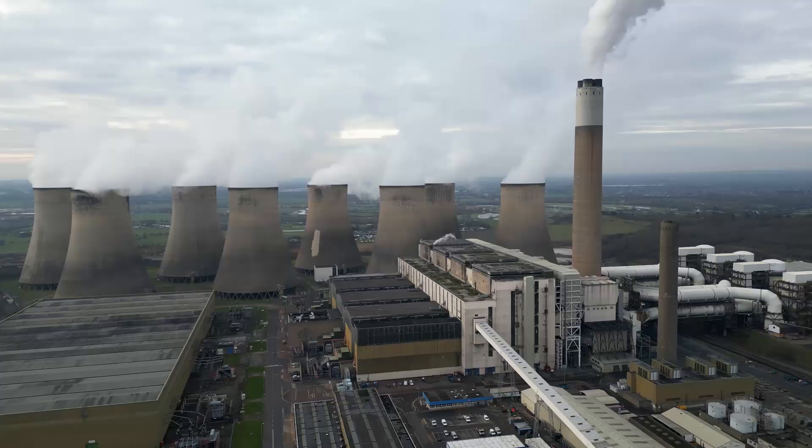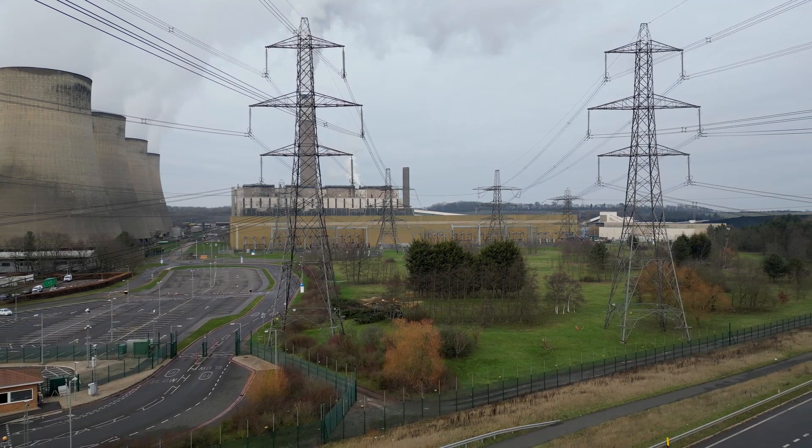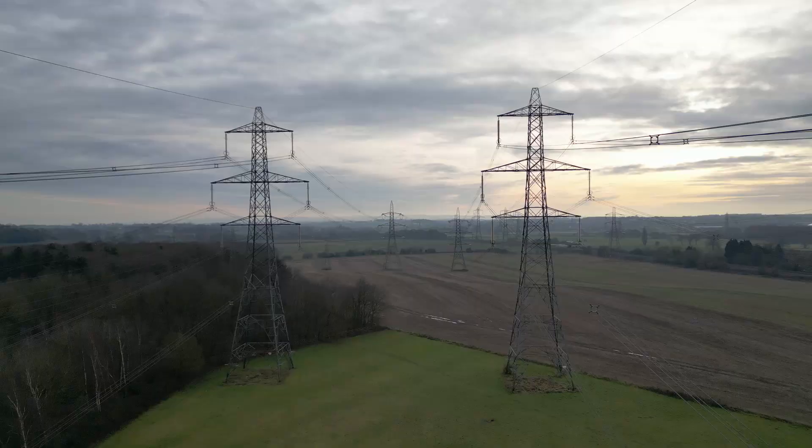The electricity from the generators goes to a large building full of switchgear and transformers, before heading out on the national grid at 275 and 400 kV, as well as regional distribution lines at 132 kV. These are national grid lines — one of the circuits is 275 kV, the others are 400 kV.